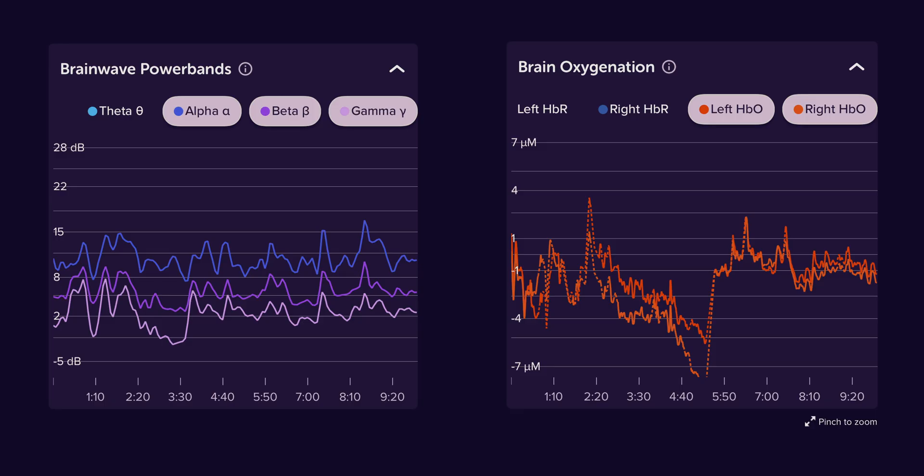You can get real-time data on just how hard your brain is working at any given moment, which reflects how focused you are while doing a particular task. The Muse S, for all its wonderful virtues, simply can't do that. It can track your brain waves and does that pretty well, but the Athena monitors your brain's neurovascular responses in real time. When combined with the EEG readings, this gives you a multi-dimensional view into your mental state.